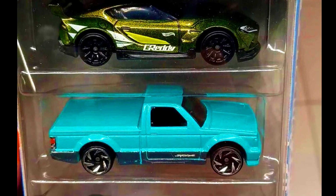A lineup of an upcoming 3-pack set by Hot Wheels. Check out the sneak peek of these sets.